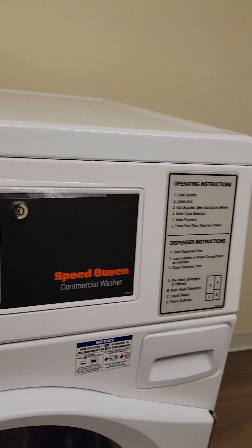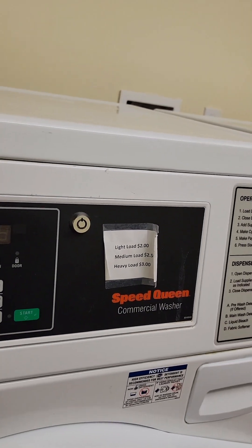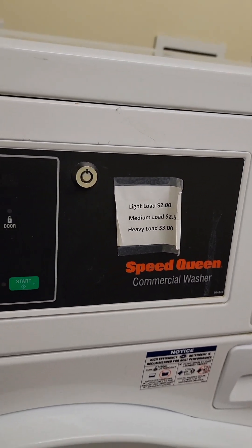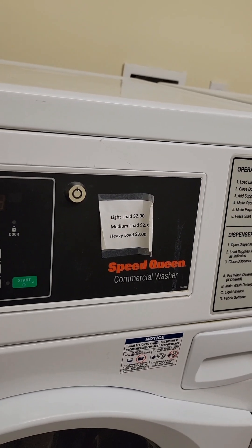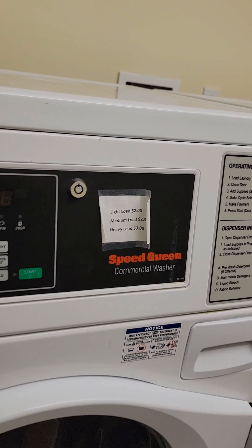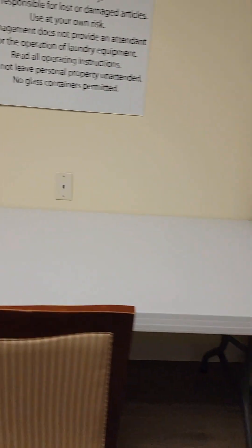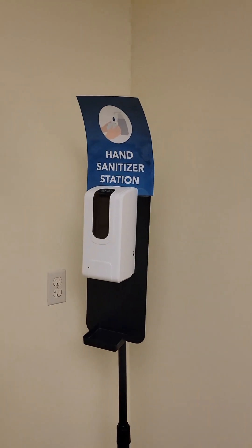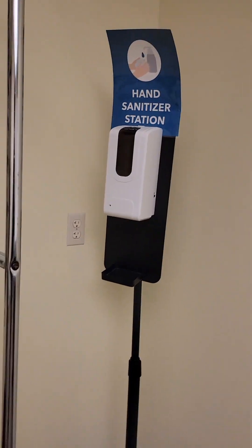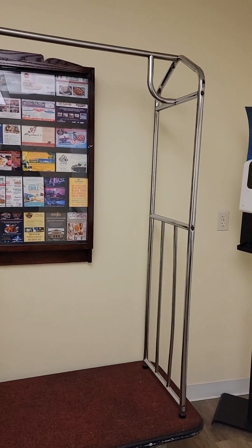The machines are coin operated. Pricing is posted: a light load is $2.00, medium load is $2.50, and a heavy load is $3.00. It's clean in here, and they have hand sanitizer and a laundry basket so you can bring your clothes down.